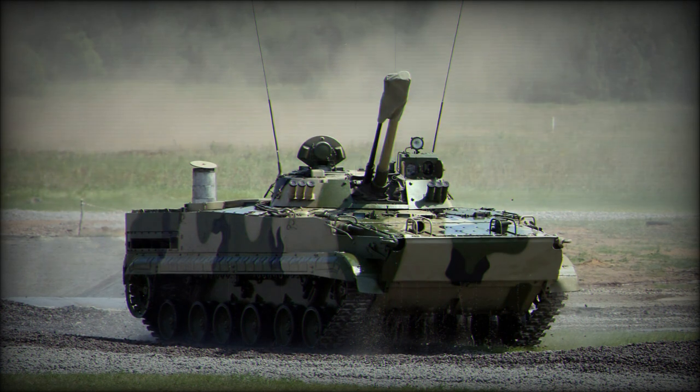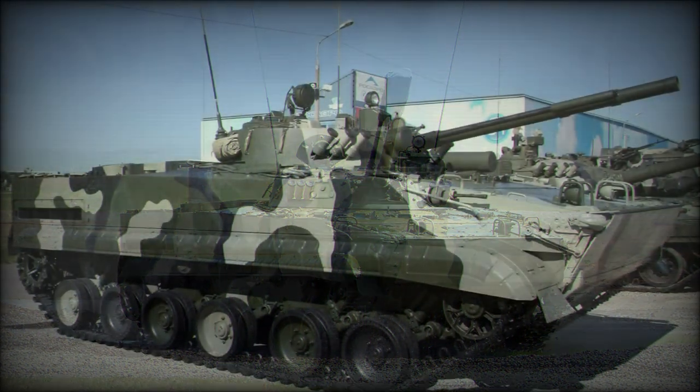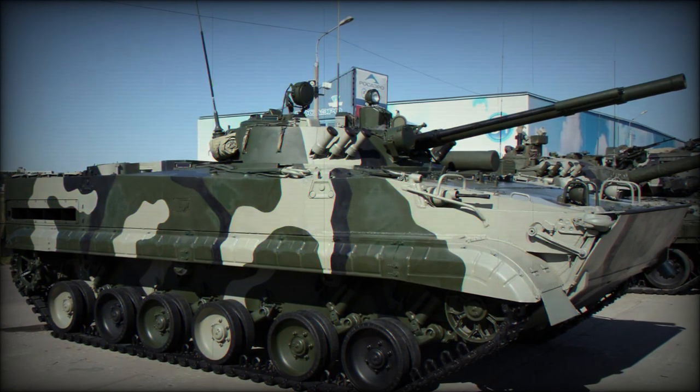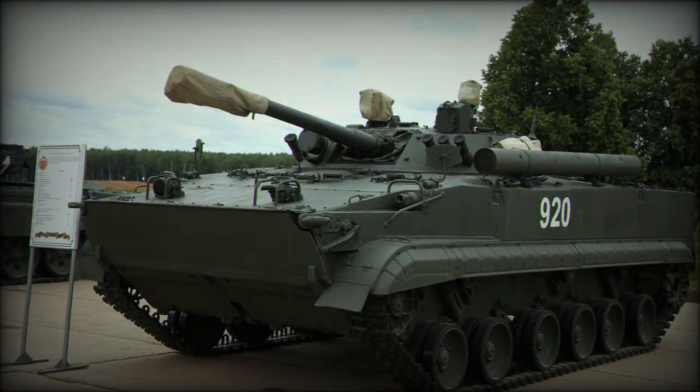Six electrically charged smoke grenade launchers, three to a front turret side, allow the vehicle to set its own screen during maneuvers or retreats, though the engine-based smoke screen system of the BMP-1 and BMP-2 has been retained.